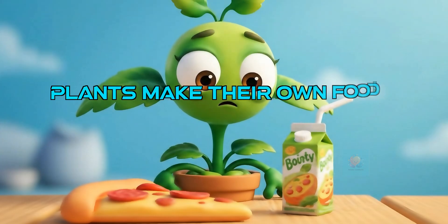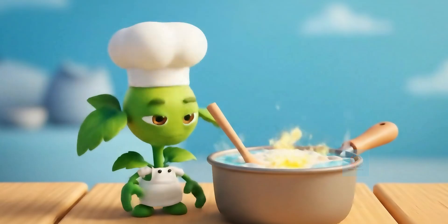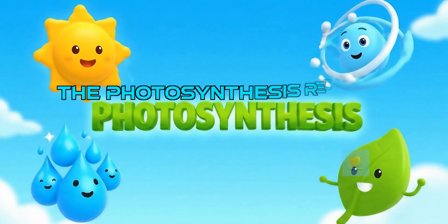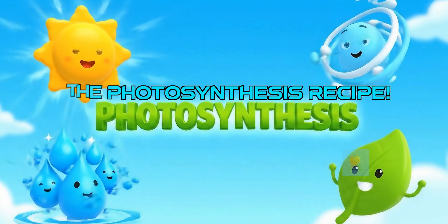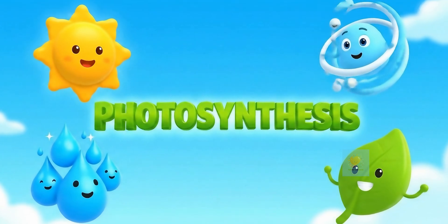Do plants munch on pizza? No way. Plants are super special because they can make their own food. It's like they have tiny food factories inside them. The plant's secret food-making recipe is called photosynthesis — it's where plants use light to whip up their own yummy food to help them grow tall and strong.